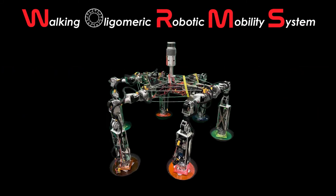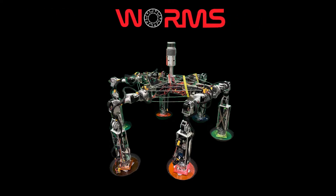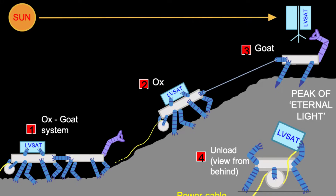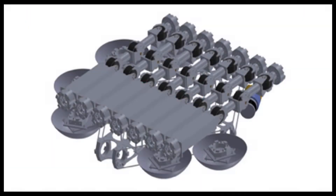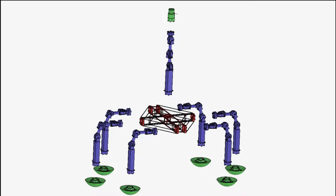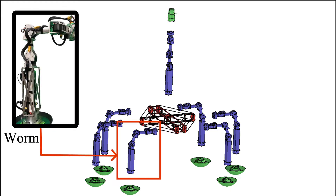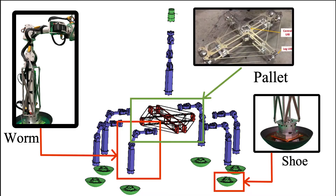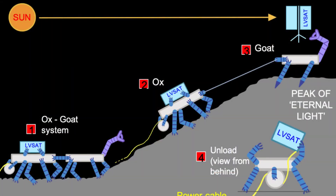The Walking Oligomeric Robotic Mobility System, or WORMS for short, is a new platform architecture for field-reconfigurable lunar robots. Using a set of identical articulating worm-like robots, together with a small set of simple accessory types such as shoes and pallets, an astronaut could easily create larger assembled robots that could be tailored to the needs of various extreme terrain access missions.